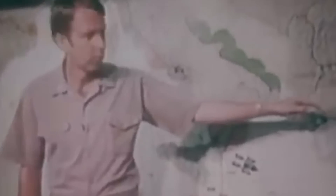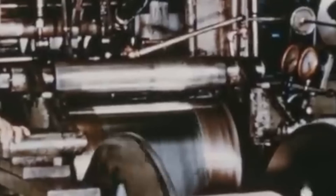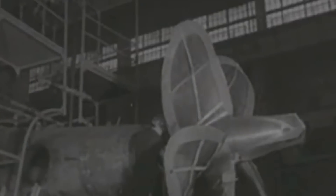Despite closely following the project's developments, the U.S. Navy did not attempt to match the Alpha-class submarine. Titanium was exceptionally strong and resistant, there was no doubt about that. Nevertheless, the metal was not just difficult to work with, but expensive. This material was rarer than steel and iron, making a submarine costlier than a conventional design employing other metals.